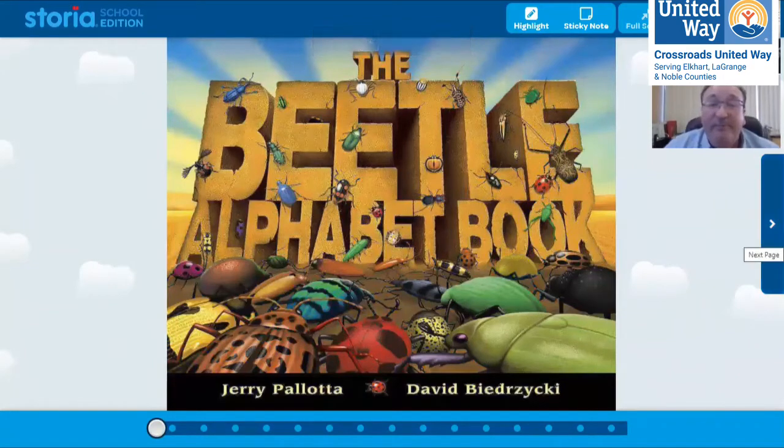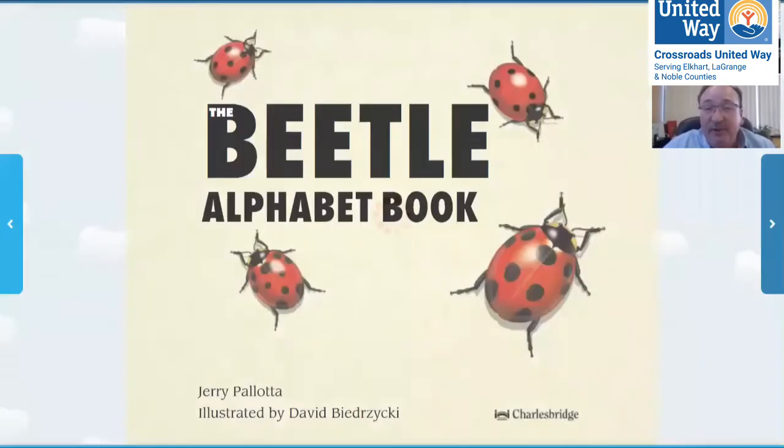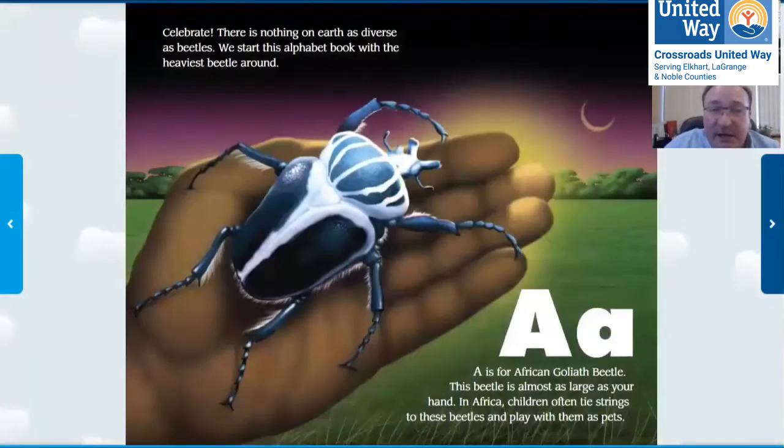I want to read to you — it's called The Beetle Alphabet Book. I'm going to ask you questions about the book as we go through. So there's ladybugs, and I love bugs. We're going to go through the alphabet with bugs, and we're going to start here.